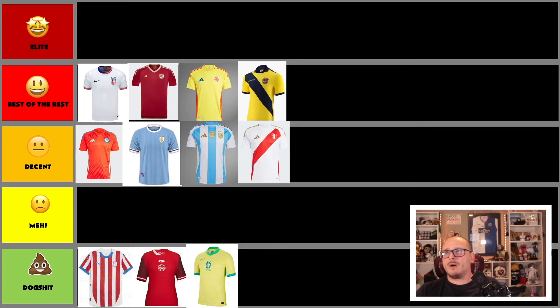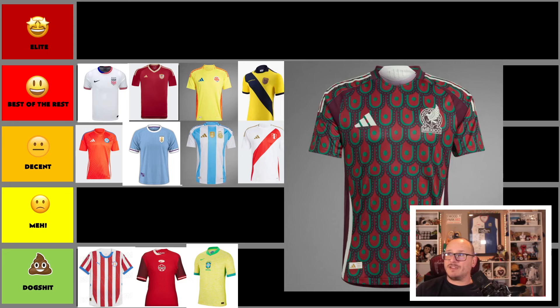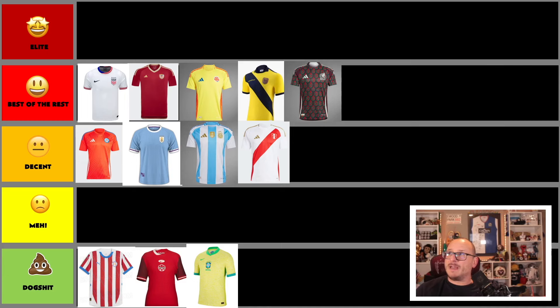Next up is Mexico. Mexico always release some crackers, and this is another strong one. It's a great, mad design — you never know what you're going to get with Mexico. My concern is similar to Argentina: the collar treatment and a small chunk of brown color that I don't quite understand. But Mexico have kicked it out of the park for the past couple of tournaments, and this continues that trend.